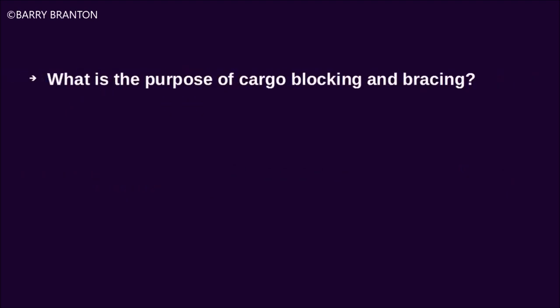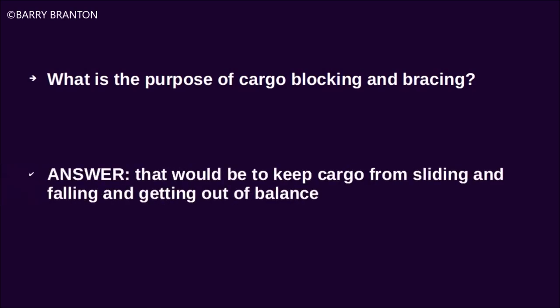What is the purpose of cargo blocking and bracing? That would be to keep the cargo from sliding and falling and getting out of balance.